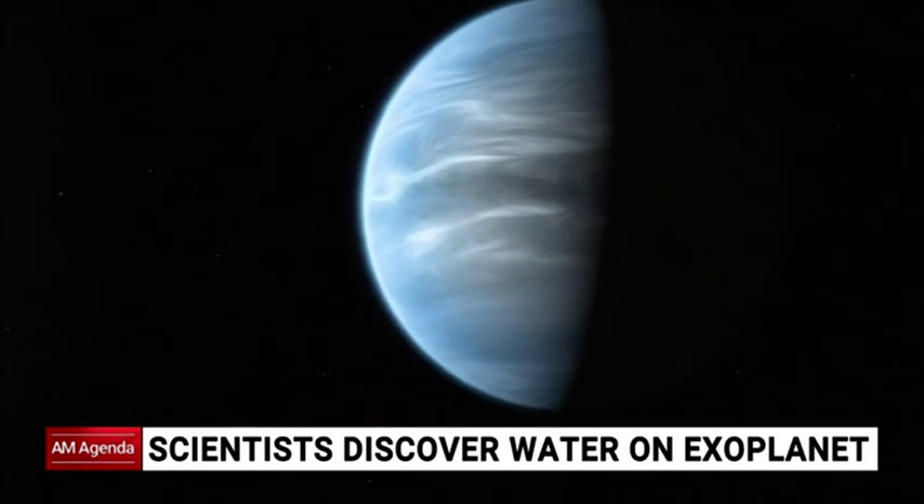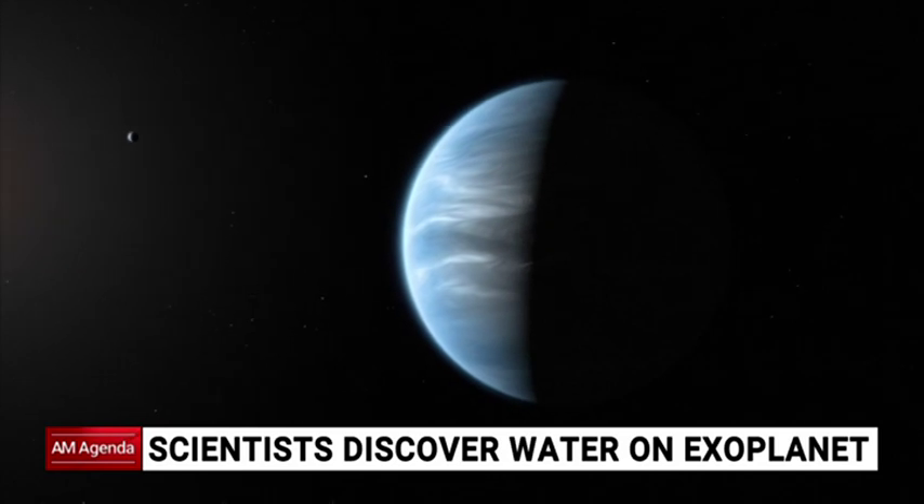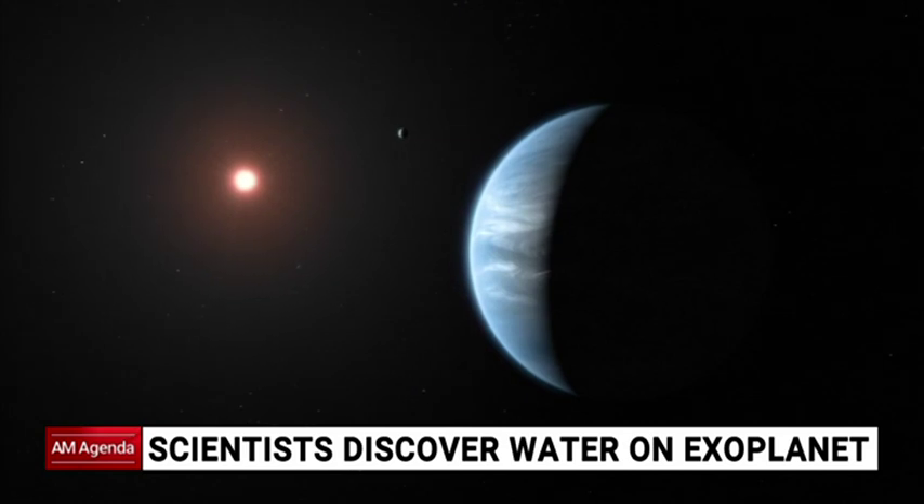We may be a step closer to knowing, as scientists have confirmed they've found water vapour around a potentially habitable planet. K218b has both an atmosphere and the right temperature to support life.